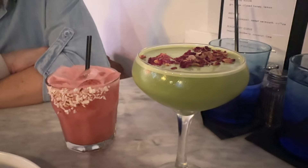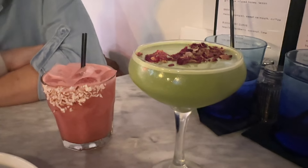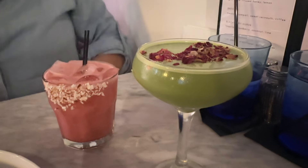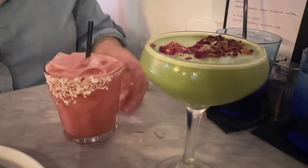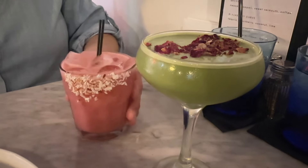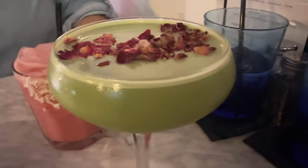So these are our cocktails. This is the Rooftop Garden — vodka, matcha, simple syrup, and oat milk. The other one is the Black Cherry Curve — tequila, blackberry, coconut, and lime. They look just like they do online, which does it justice. Let's see how they taste.